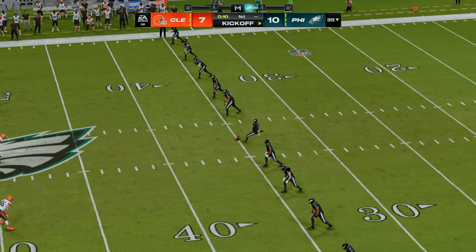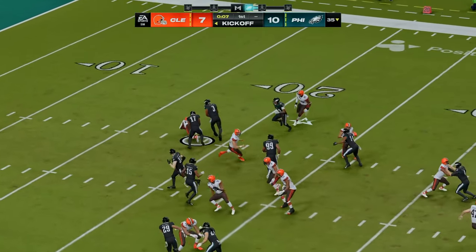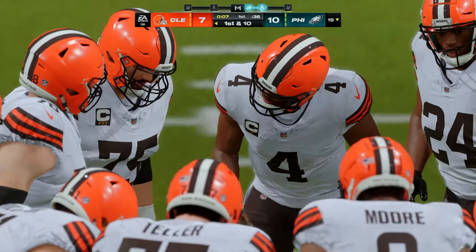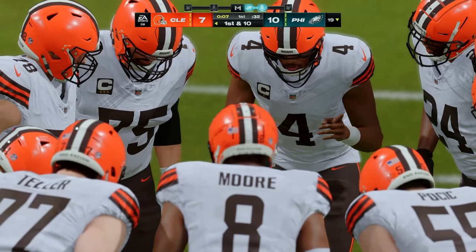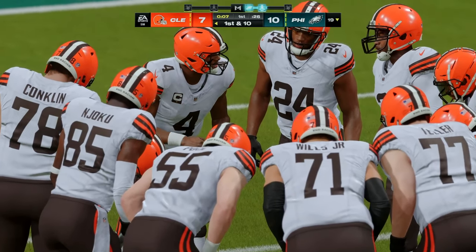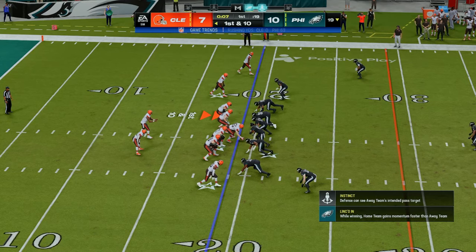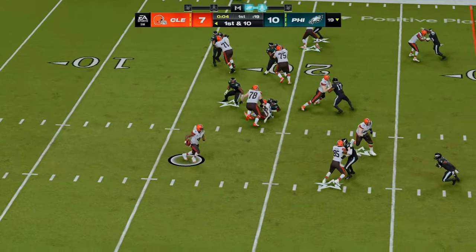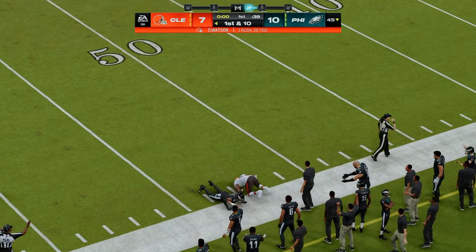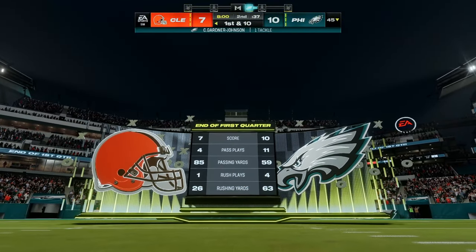Now after the touchdown, here's Elliott on to kick it away. This taken in at the goal line — he won't get this to the 20-yard line, down at the 19. The Cleveland offense ready to go. They'd rather have the scenario they had last time — they had the short field and took it to the end zone. Now this is going to have to be a longer, more sustained drive. 10-7 is our score after one, here on EA Sports.